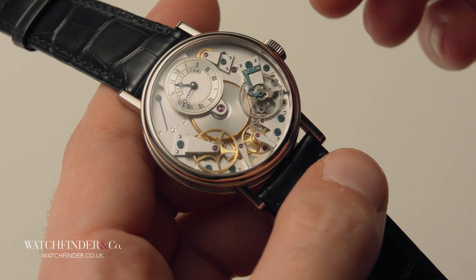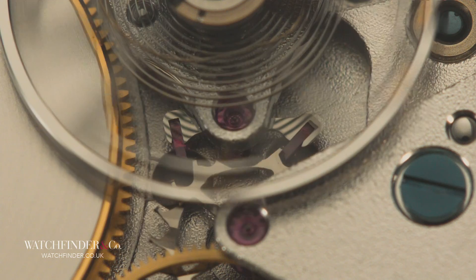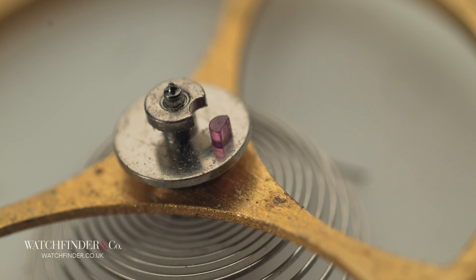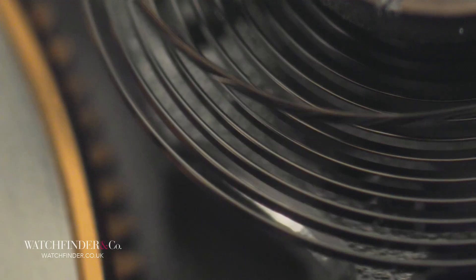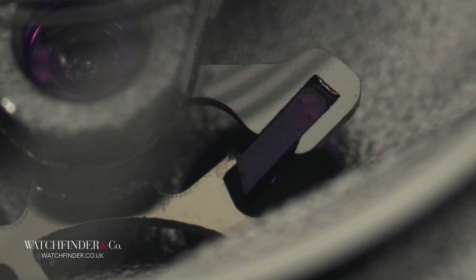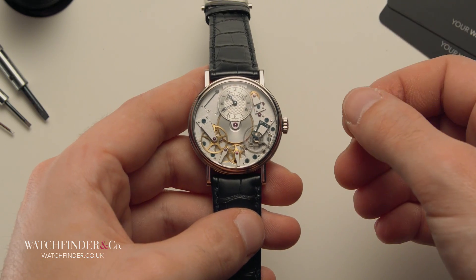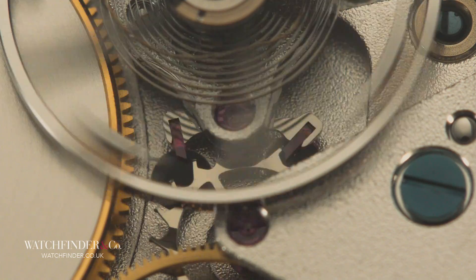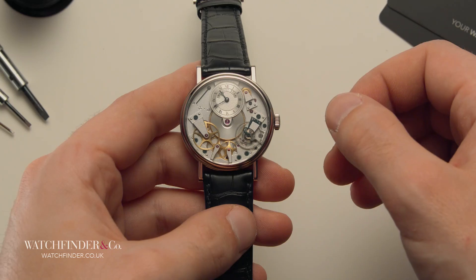But how does the escape wheel unlock again to progress forward? As the pallet fork pivots, it also knocks the sprung balance wheel at its jewelled impulse pin. The balance spring is coiled, and the momentum is reversed as it uncoils. This returns the momentum to the pallet fork, pivoting it back again, unlocking the escape wheel to push the pallet fork and start the whole process over. It's the pause while the balance wheel spins back and forth that gives you a beat that regulates time, and it's been four millennia in the making.